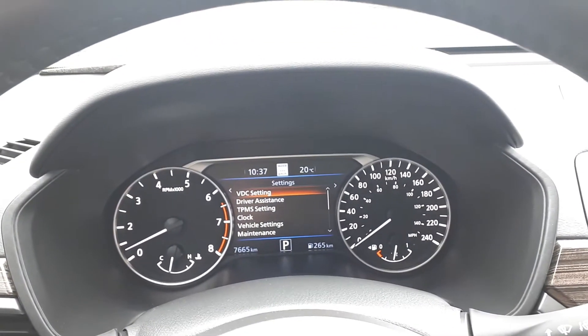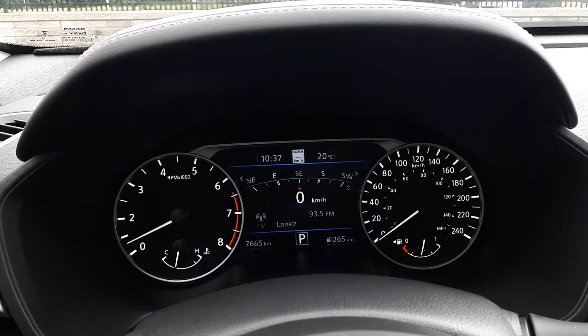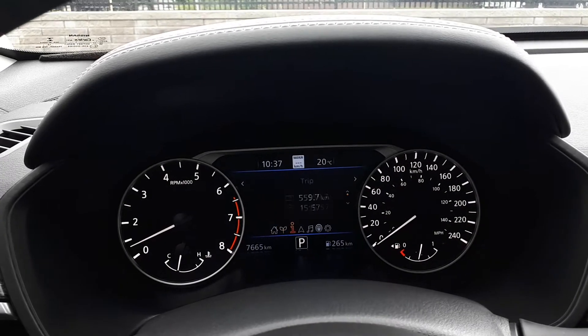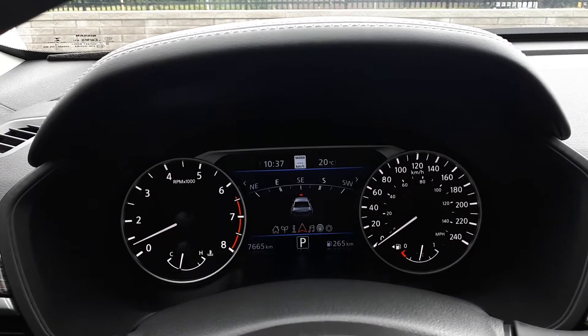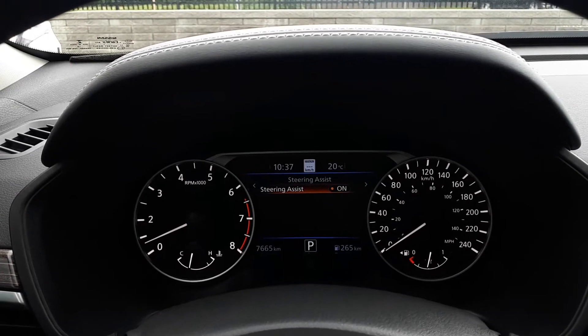On our dashboard display, we can navigate through the vehicle settings, our compass, fuel economy, trip info, audio sources, and our driving aids like steering assist.